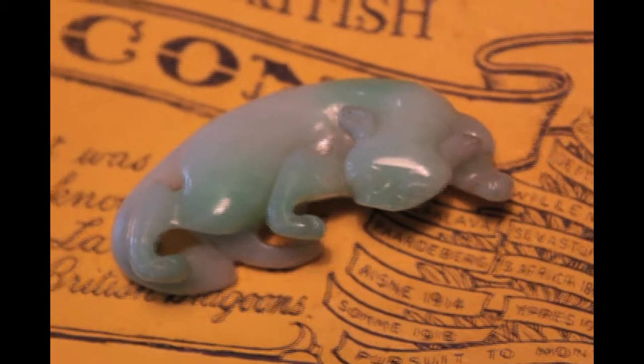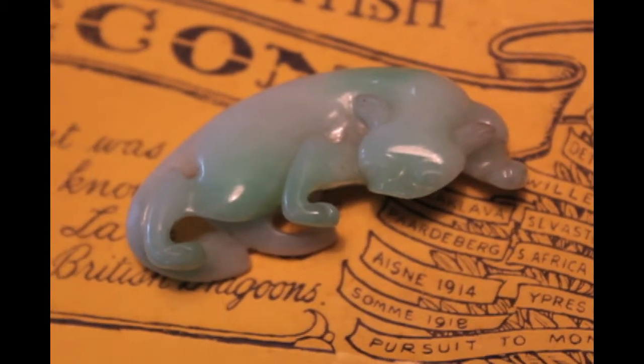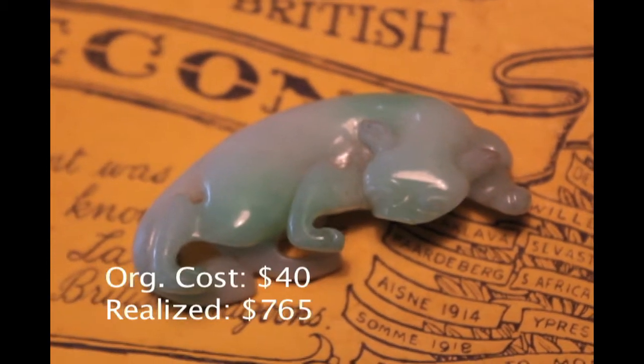The next item was the jade cat — the one that was the beautiful white with green in it. It sold on eBay and I got $765 for it. I bought it for $40. It probably took two minutes to buy it, maybe 15 minutes to get it on eBay, and maybe 10 minutes to box it and ship it out. I have less than an hour into it and the profit was $725. Not bad.